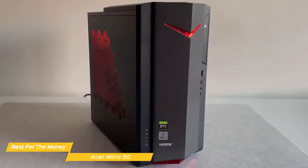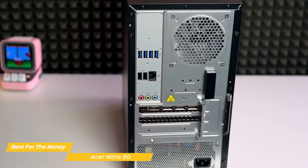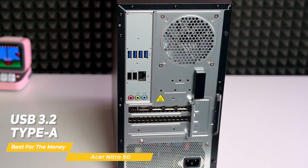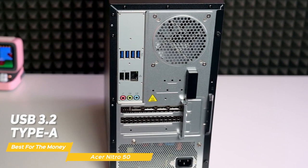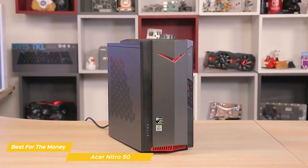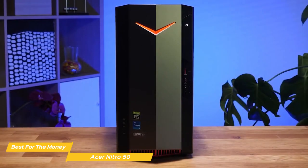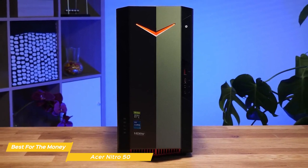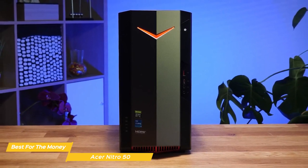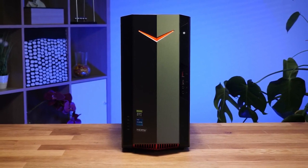There's a good amount of ventilation on the sides and top, so you won't have to worry about overheating during long gaming sessions. When it comes to ports and connectivity, the Acer Nitro 50 has all the essentials, including USB 3.2 Type-A and Type-C ports, Ethernet, HDMI, and built-in Wi-Fi for wireless connectivity. Overall, it's really impressive what this machine can do for the price. It will definitely let you play modern games at 1080p with good frame rates, and with its compact design and solid build quality, it's a great value for anyone looking to get into PC gaming.